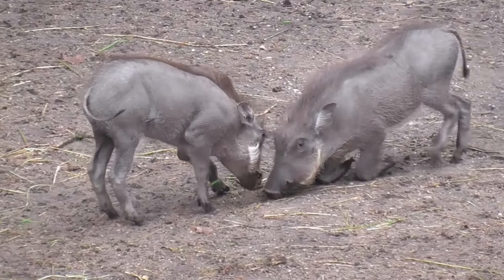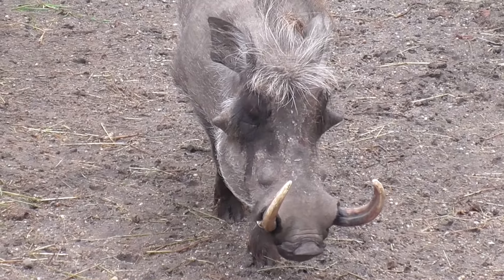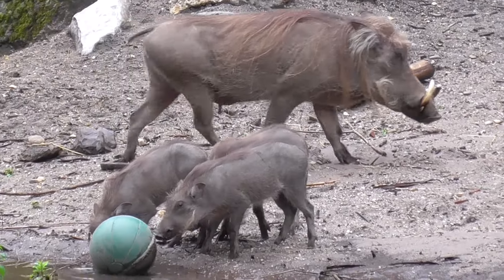Hello everyone, JustGorn here and welcome back to another Planet Zoo real-life inspiration video. Today we are looking at the common warthog.